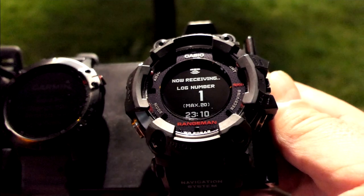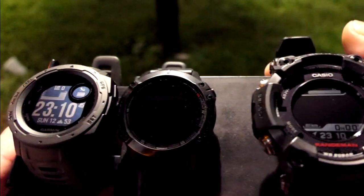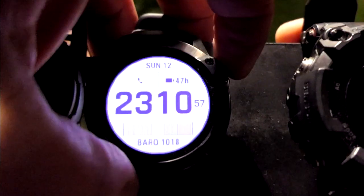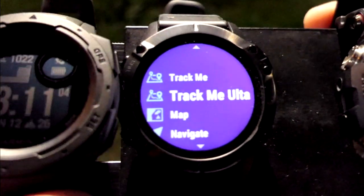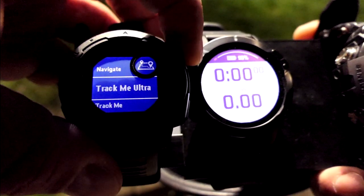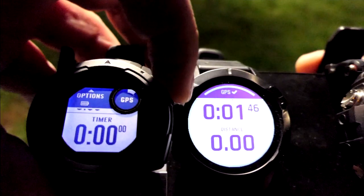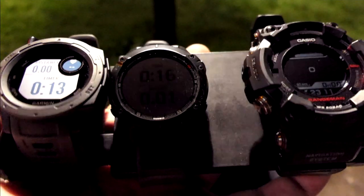The Rangeman is on log number one. I've completely cleared the memory on the Rangeman, and the Instinct is already going. I've got the backlight down to 50% on both of these, and the backlight duration is only four seconds. I've set the GPS on normal on the Rangeman, and on the two Garmins I have them on UltraTrack. Going into navigation, I have an extra special one called Track Me Ultra. On the Instinct - Track Me Ultra as well. The Rangeman already has a GPS connection. I'm going to mount this on the dashboard in my car.